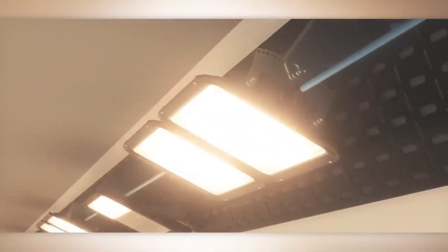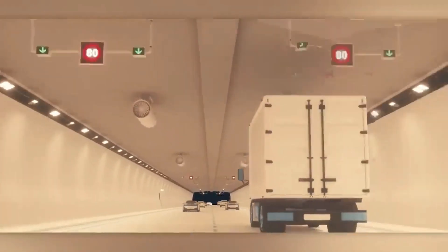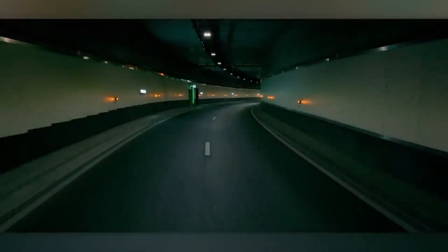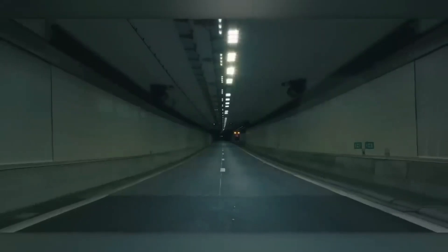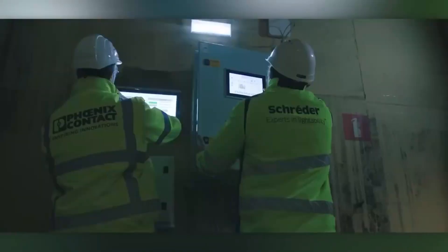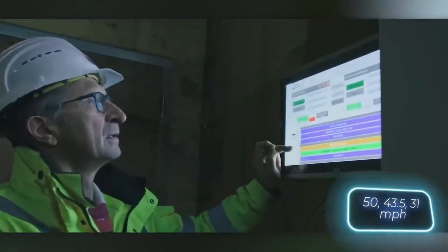Schrader also swung by the tunnels on the Amsterdam-Milan highway, where a whopping 73,000 vehicles drive through daily. Now, the combined 1,125 meters of those two tunnels have lighting in three modes. The lights shift as traffic hits 80, 70, and 50 kilometers per hour.